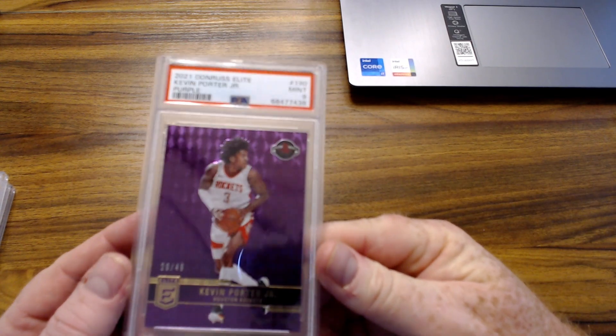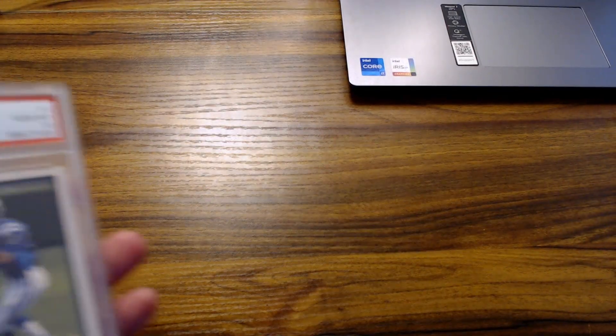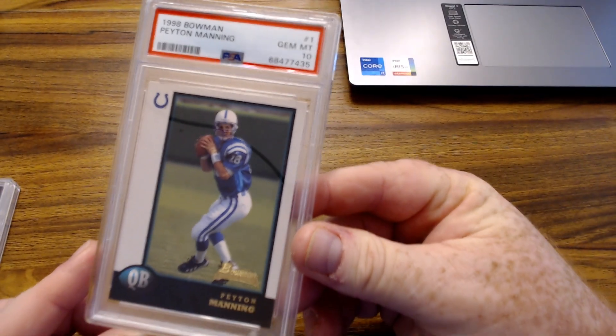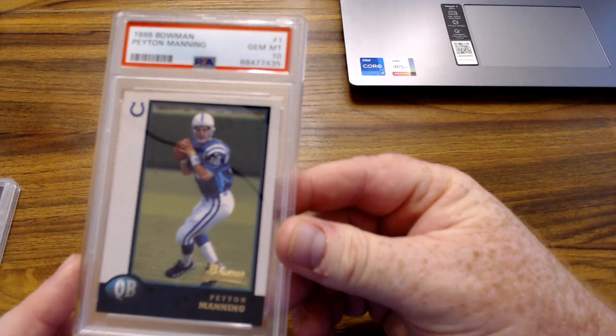Ultra modern here — KPJ Donruss Elite Purple, numbered 20 of 49. And a Peyton Manning Bowman got the 10 on that — that's awesome, legend and Hall of Famer, PSA 10.